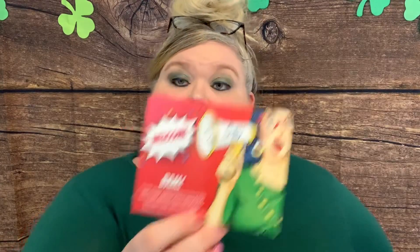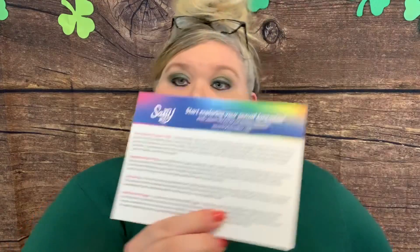When you open it, it says Sassy Box on the inside and there is some little bubble wrap. It says, 'Welcome! Thank you for subscribing to Sassy Box. We're super excited you've joined. We know you will love exploring what our team has hand selected for you.' It does come with a card that tells us about each of the items in here — I do like that.